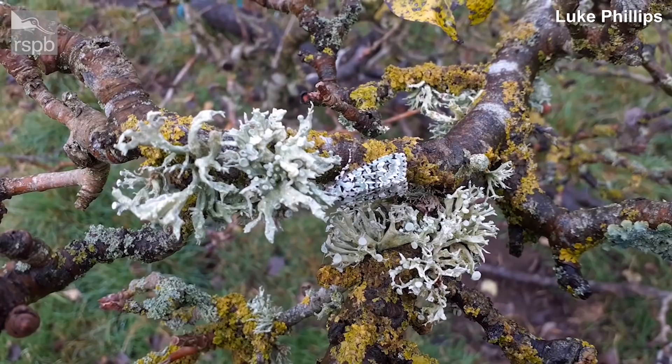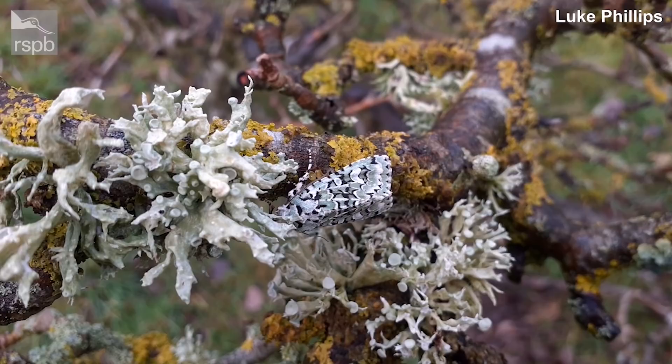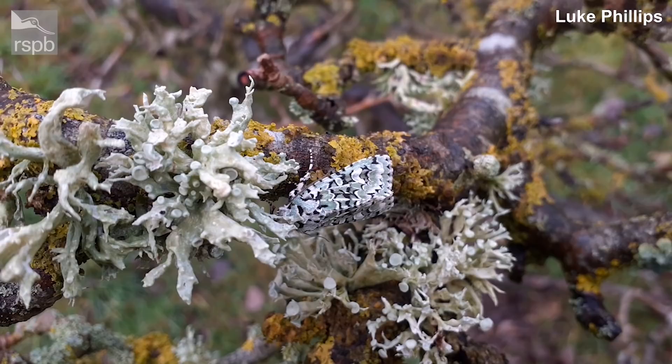Last week Luke introduced us to the wonder of autumn moths, and here's an extra little clip of a moth he discovered the other day. This is one of my absolute favourites — it's stunning. I'm going to pronounce this wrong so we're both going to have a go: I think it's merveille de jour. If you sound confident it sounds good — merveille de jour. This one is perfectly camouflaged, and the way it blends in with that lichen is absolutely beautiful. Do keep an eye out — they are very, very hard to see.